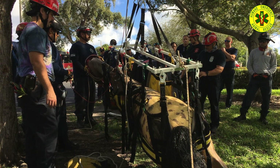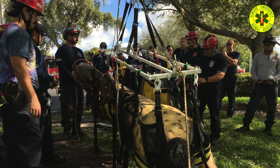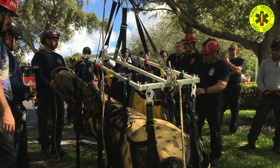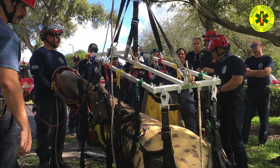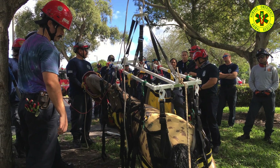The Anderson rescue sling has many straps and components. With practice it can be applied in a matter of a few minutes. Originally designed for use in a hospital setting, it was recognized as being useful in the field and especially for helicopter extractions. It is not usually necessary for most large animal extrication operations.